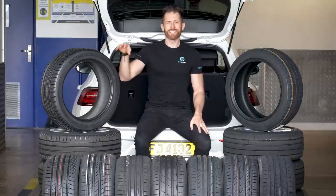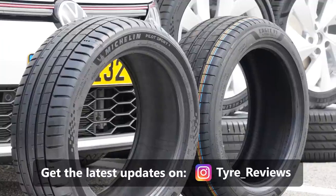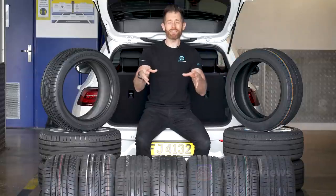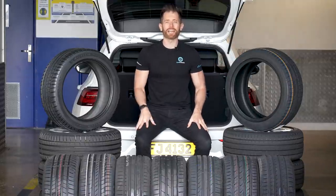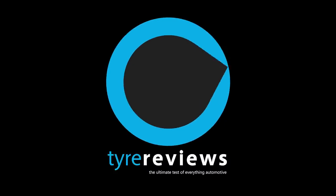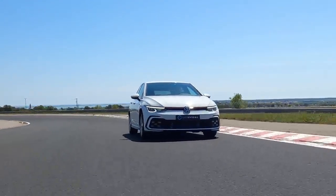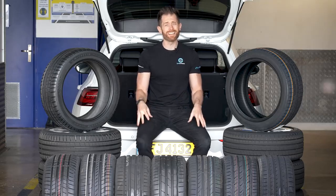It's finally happening. I'm testing two of the newest ultra high performance tires on the market — the Michelin Pilot Sport 5 and the Goodyear Eagle F1 Asymmetric 6 — against seven of their key rivals including tires from Bridgestone, Continental, Hankook and Yokohama. Before I start the testing, which is going to cover all the important dry, wet, noise, comfort and rolling resistance tests, I just want to quickly talk about the tires in the test.